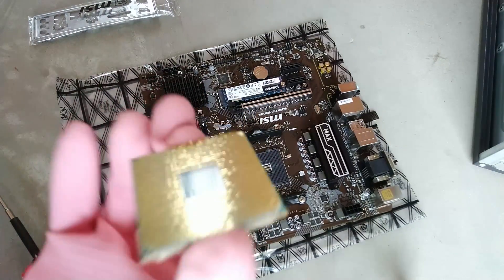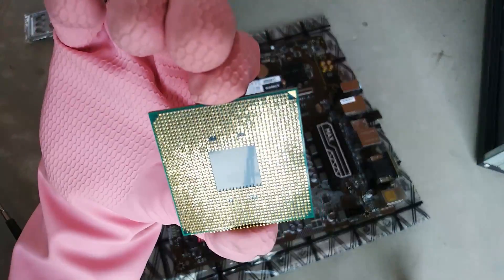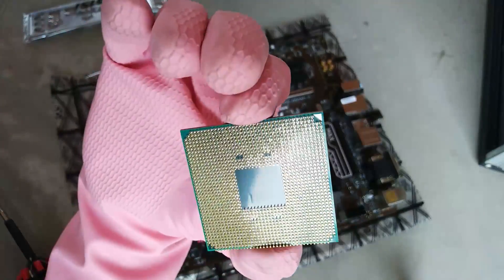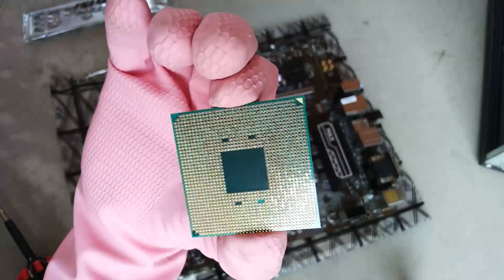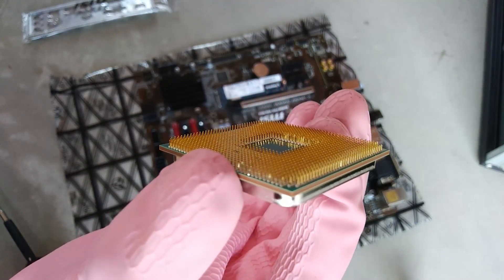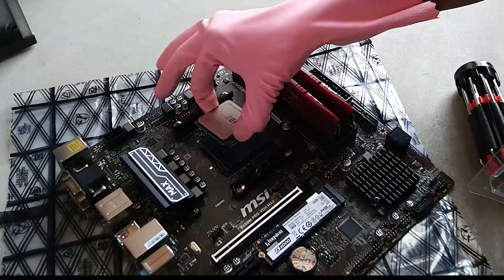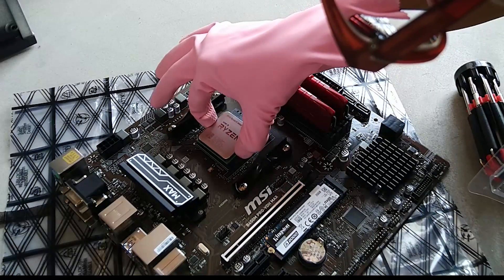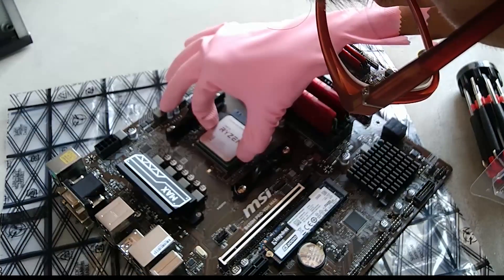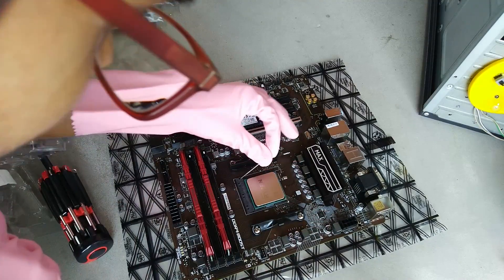On the back side of the processor, the gold-plated contact pins are present and there is a notch inside — visible in the top right corner of the screen. Do not touch any single pin of the processor, as it will damage it and void your warranty, and you may not be able to return it. Just take it out of the box, install it in the motherboard, and lock the socket lever before doing anything else.